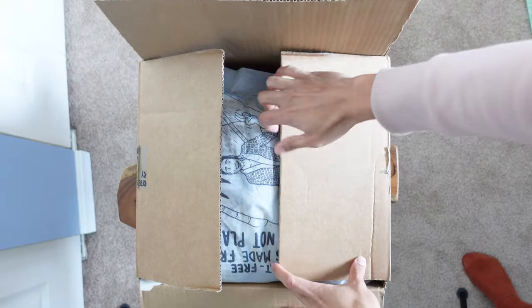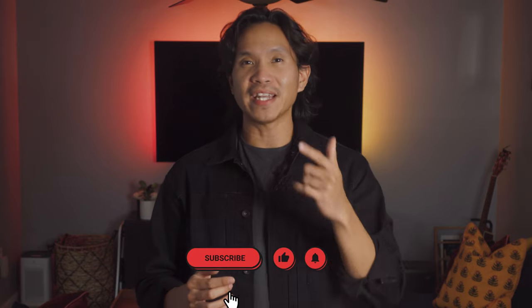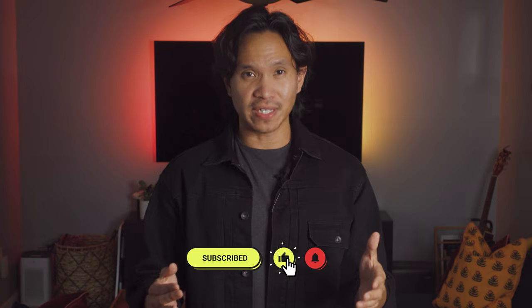I will go through unboxing it, give you a brief description, try it on, and give my final thoughts on whether this brand is worth investing in or not. I will have the link down below so you can take a look. Feel free to press the thumbs up if you are liking what you see. So without further delay, let's go ahead and start this product review.